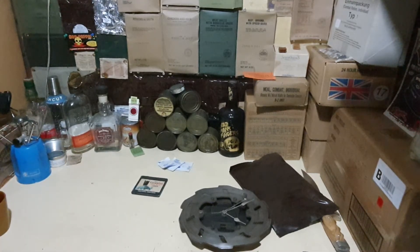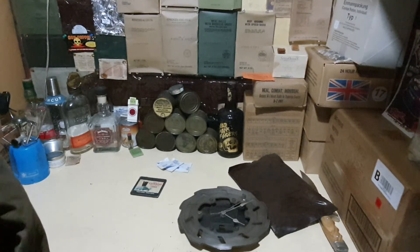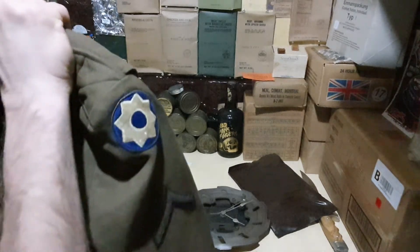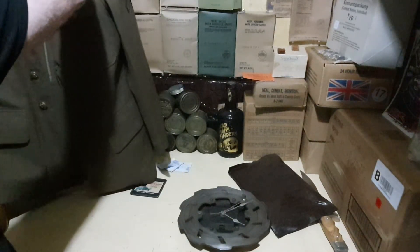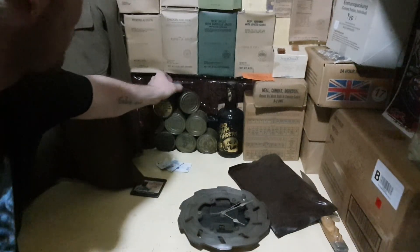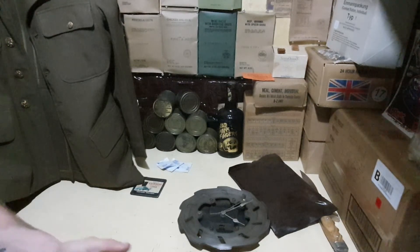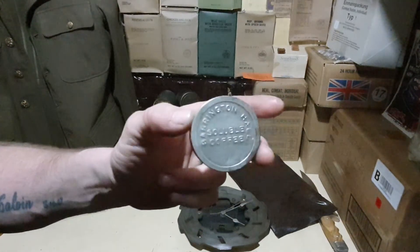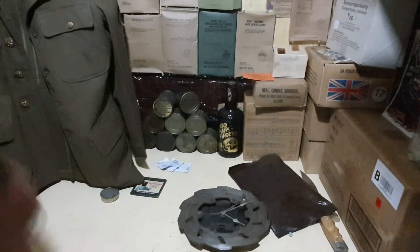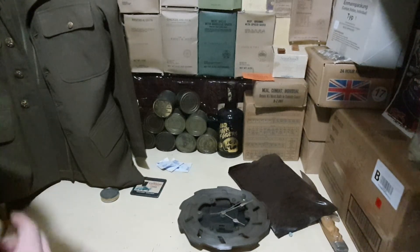We should put this back in, hang him up there. It goes well with my little tin. Obviously I want to add more to that little collection, but thank you for watching.